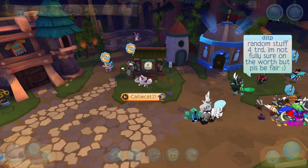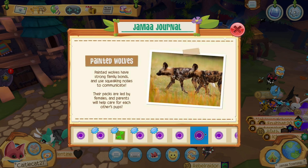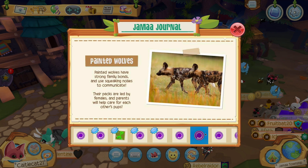I'm gonna go check out the Jamo Journey. The first thing I'm seeing is some facts on painted wolves. Painted wolves have strong family bonds and use squeaking noises to communicate.